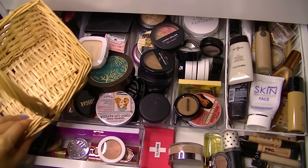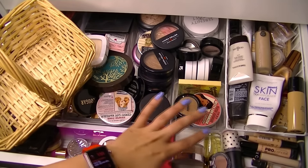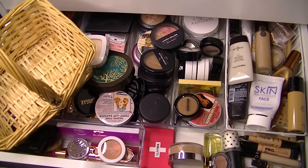Hey guys, welcome back to my channel. It is makeup basket time. This is when I go through my makeup collection — very messy makeup collection — pick out items from every category, and that's what I use for the upcoming week.